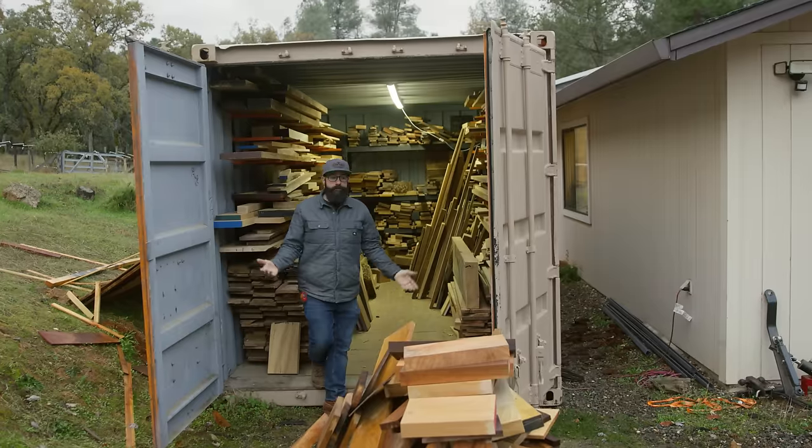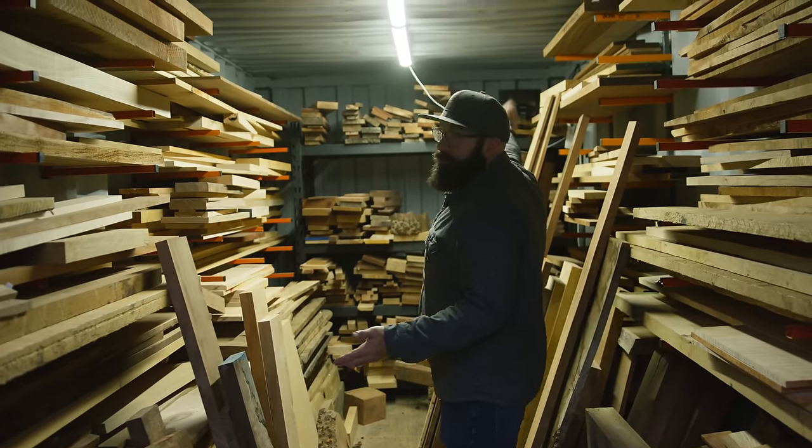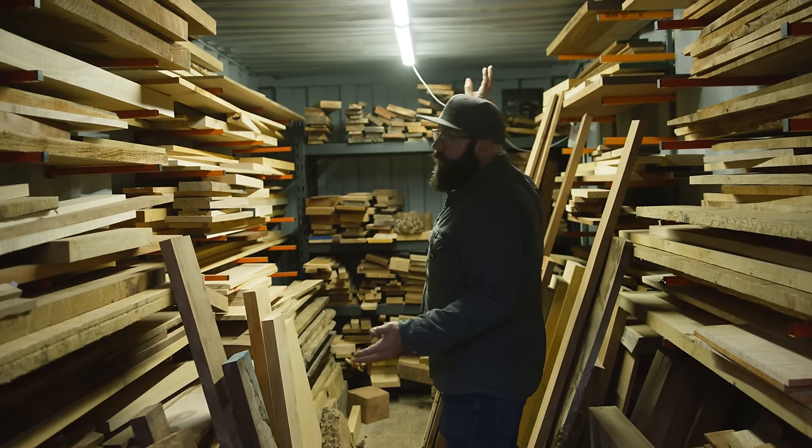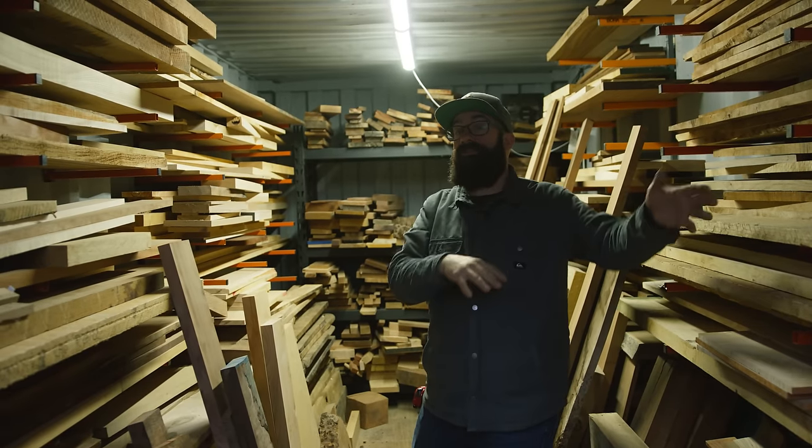This is my woodshed — this is just a shipping container. We keep it always air circulating through here with that unit. It moves a ton of air out of here and it keeps it — it never gets hotter than it is outside.